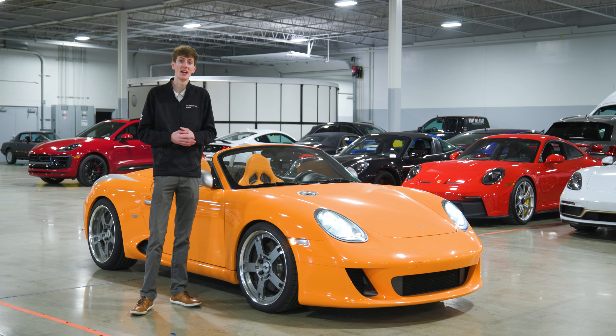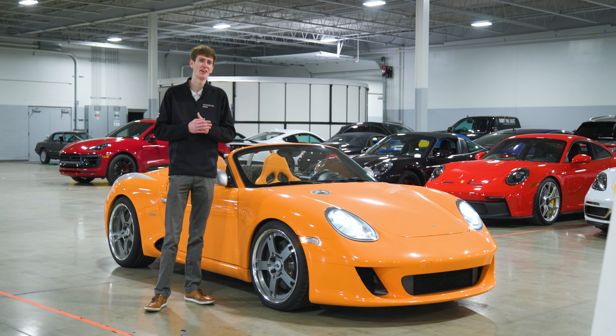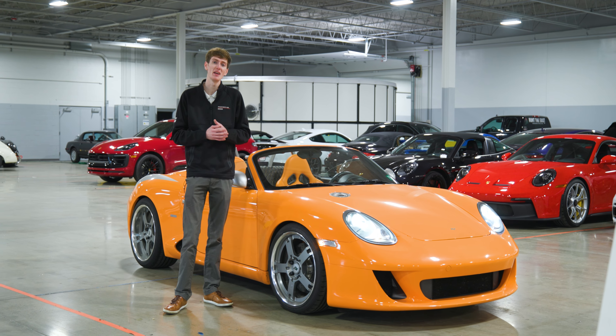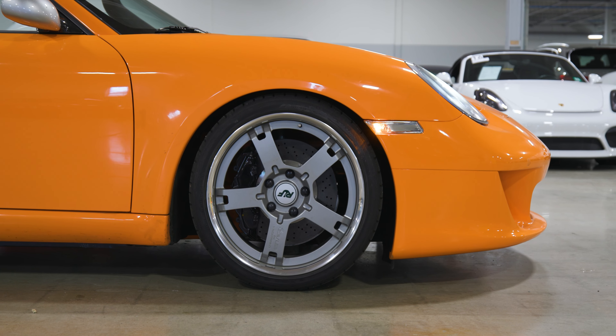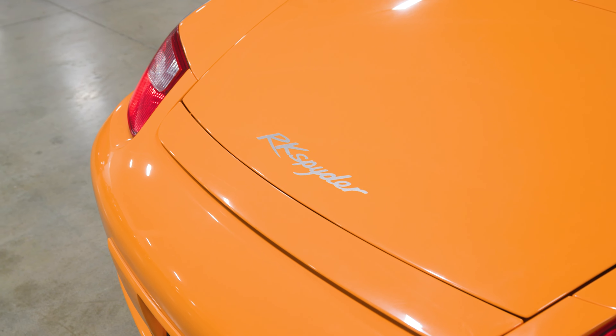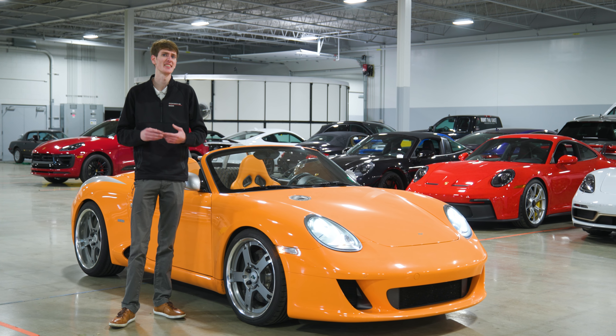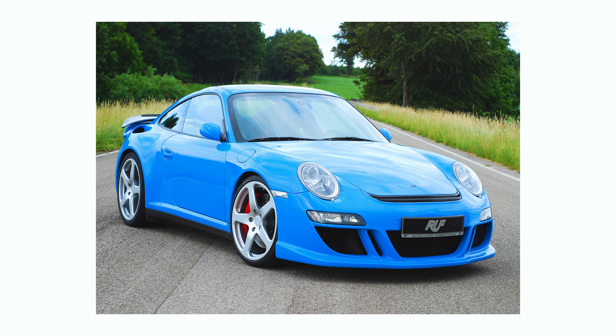A little bit about the RUF brand itself. RUF and Porsche have been buddies for a very long time. RUF makes custom versions of Porsches — they'll add extra power, custom bodywork, and they've come up with some of the most iconic Porsche variants in history. Things like the Yellowbird, the RT12, and this: the RK Spider.